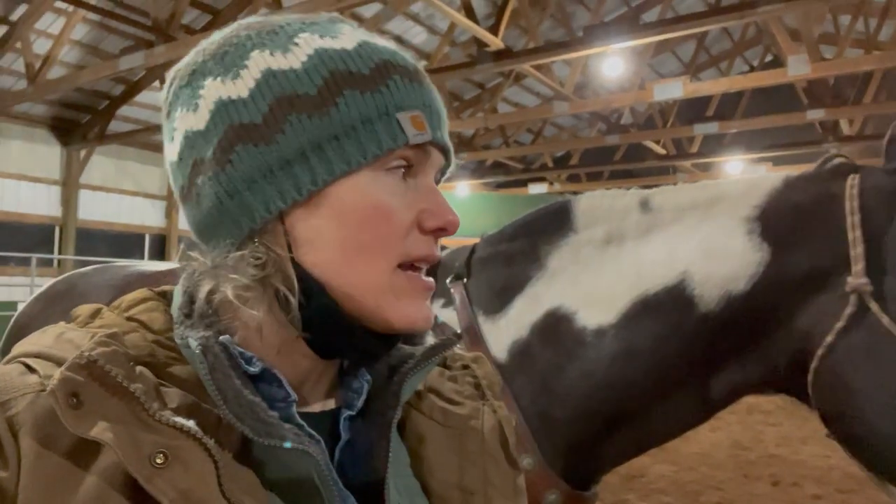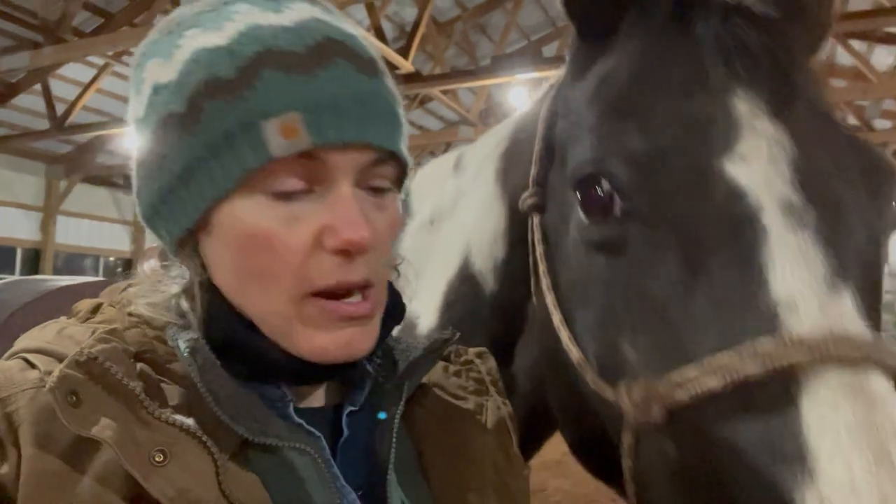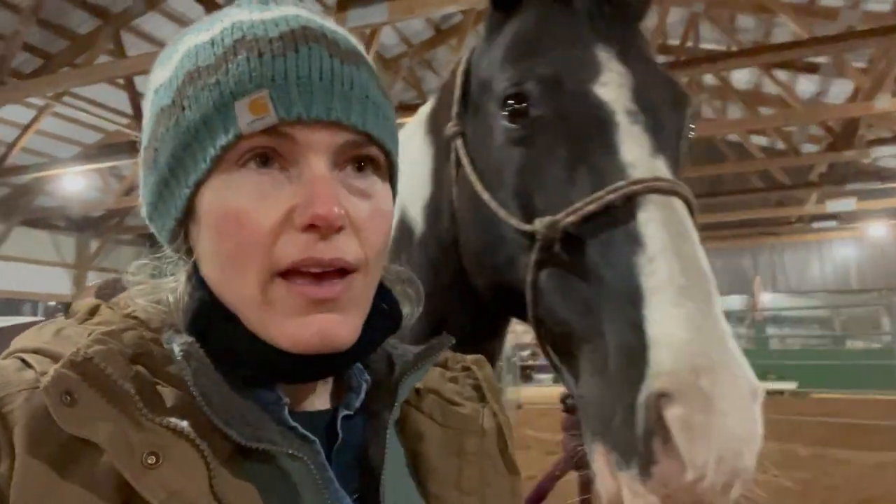And you might think it's silly because all I've been doing is leading this teenage horse around. But we've made huge, huge progress, I feel. So I have an exercise that I just call it tracking. And if you want to learn more in detail about it, I do have a video specifically about it in my membership section on my channel, so you can check that out if you're interested.